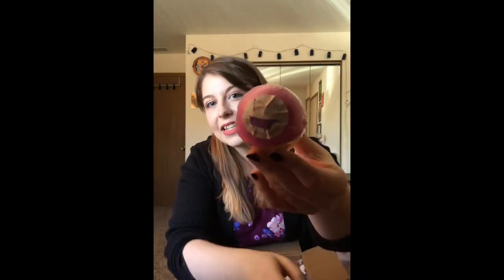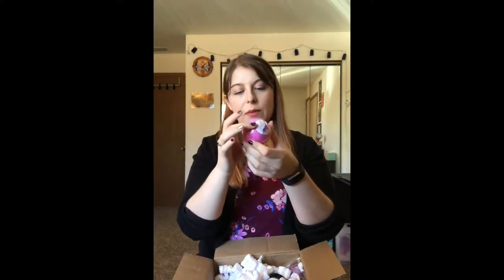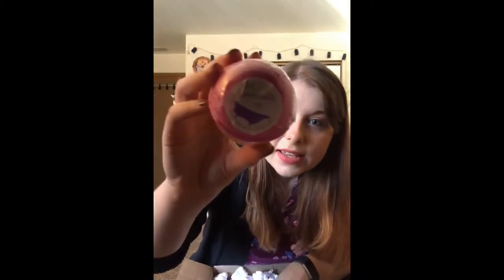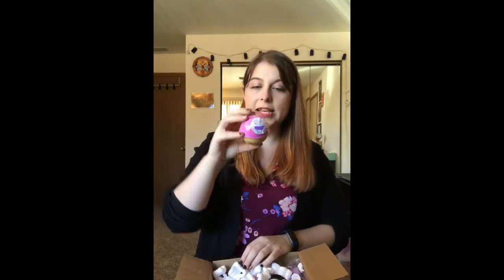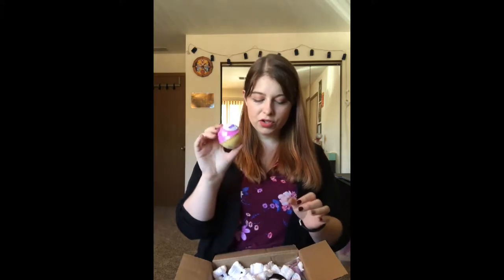This one is the Pink Lemonade bath bomb - I really liked this one. It's supposed to smell like lemonade, and I love lemonade. Can we just talk about her handwriting? She has the cutest handwriting! As far as sizing, these are pretty decent sized. The only other bath bombs I've bought have been from Lush, and they're sometimes more elaborate. These range between about five and seven dollars, so overall a really cute size and I'm impressed.